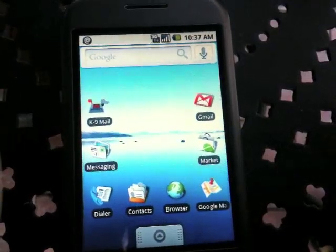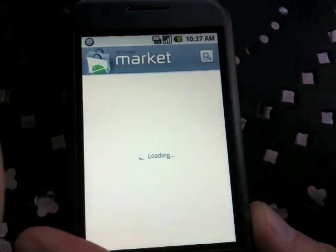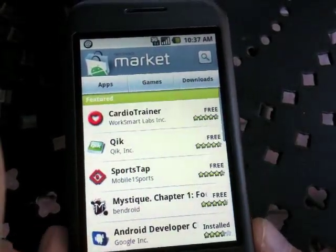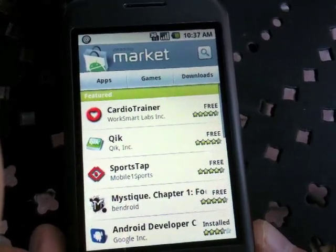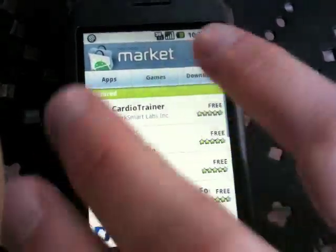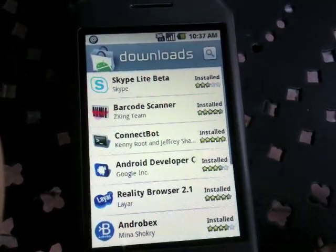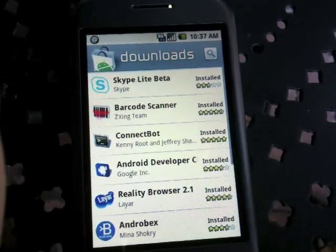The market is pretty cool. When you saw this, you said, oh, looks like they hired a graphic designer — and they sure did. There are apps, games, downloads. It shows you stuff that you already downloaded. As you can see, it's pretty geeky here.